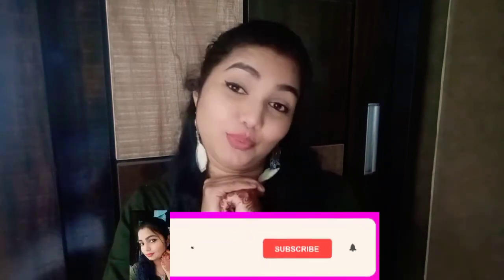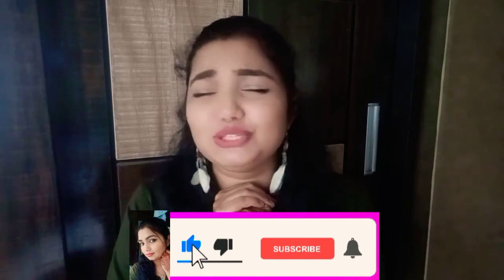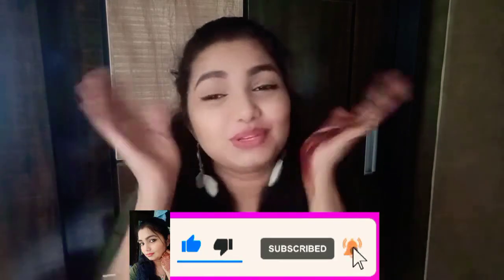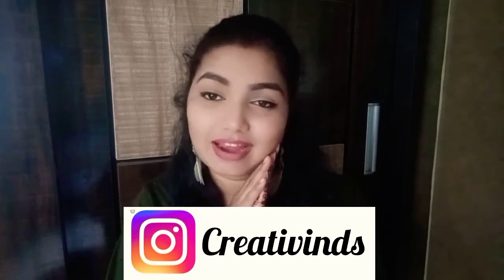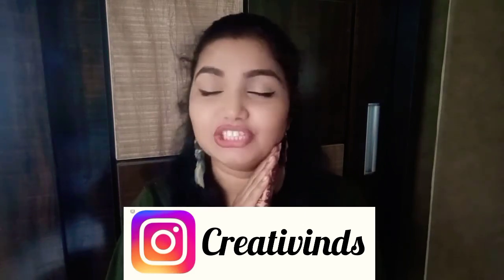Hello, my beauties! Welcome and welcome back to my channel. If you're seeing this face for the very first time, hi, I'm Indoo. I make videos related to makeup, skincare, lifestyle, beauty, and loads of productivity. Stay tuned as I have a lot of information to share. Please like, share, and subscribe, and follow me on Instagram — my handle is Creative In.